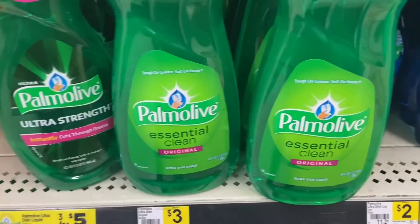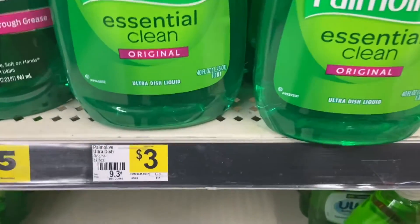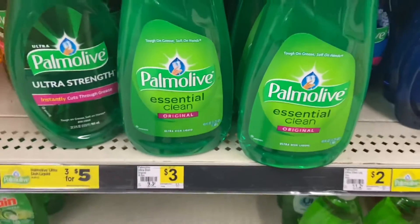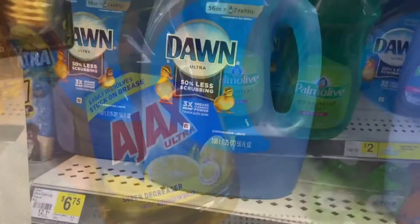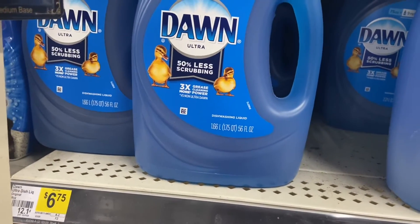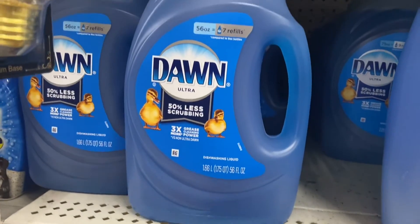Specific Ajax or Palmolive dish detergents are $3 each. They are on a BOGO this week, but you do have to clip the digital coupon. The Dawn 56 ounces is on a repeat deal — you buy one at $6.75 and there is a $1 digital.